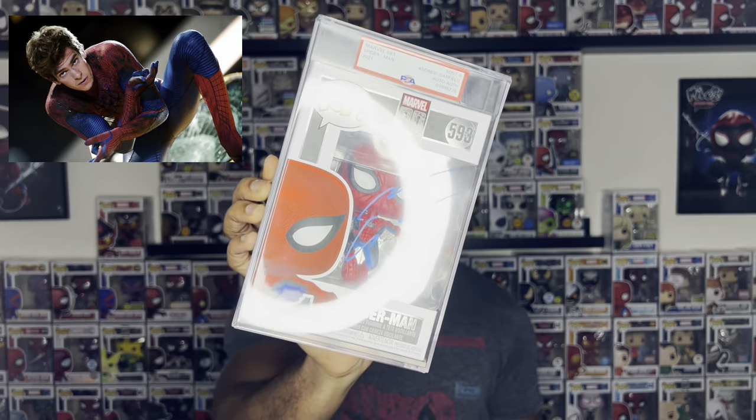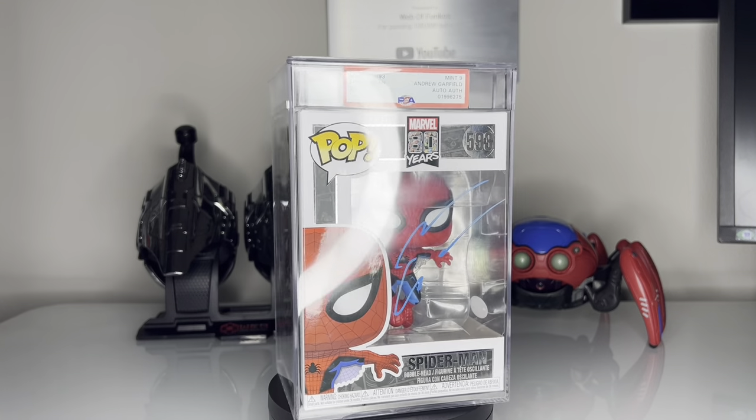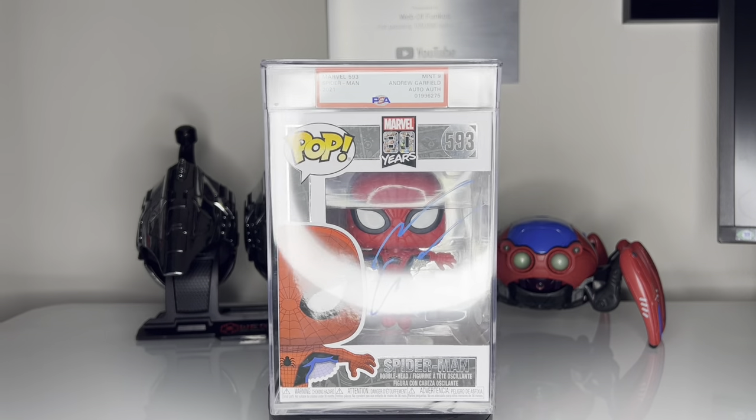The first Spider-Man related pop that I got signed is in fact this one, signed by Andrew Garfield. At the time, I wanted to get these encapsulated in a PSA case. I love the fact that it's encased because on the label you can see his name, and it's also graded at the top with a grade of nine. I love this autograph by Andrew Garfield — super grateful to have this one in the collection, and I hope to get the other live-action Spider-Mans added in the future.